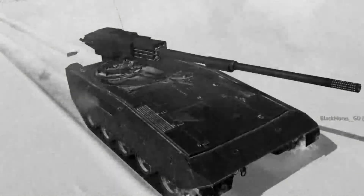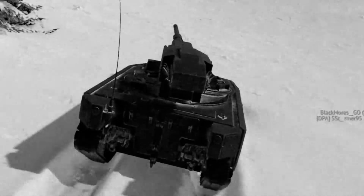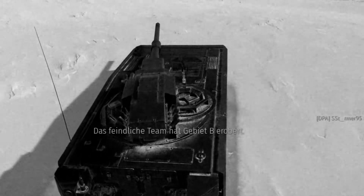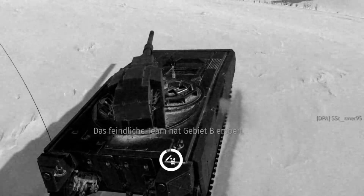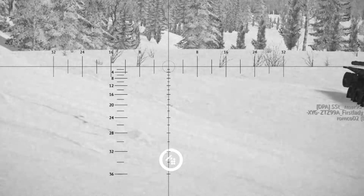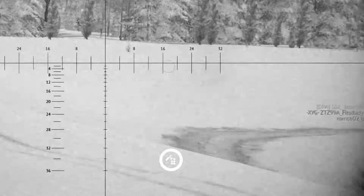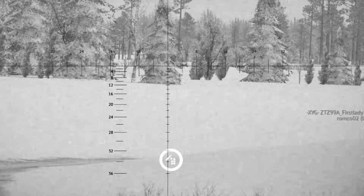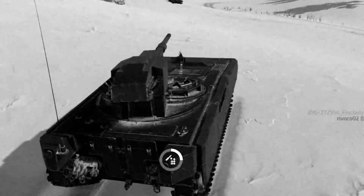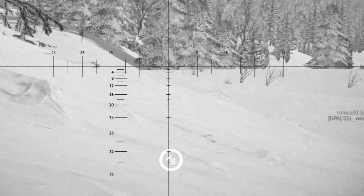But first let's talk about the vehicle's history. The TCM AGS was Teledyne Continental Motors' entry for the Armored Gun System competition of the US government. After the Vietnam War, the government realized that they needed a better airdroppable platform than the M551 Sheridan. So in 1982, the company started to design a new vehicle.